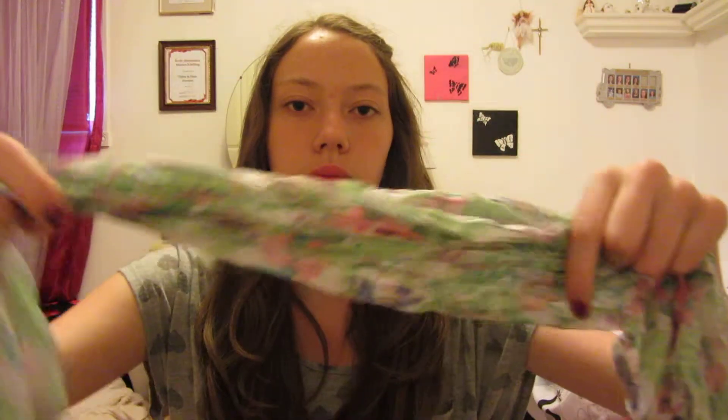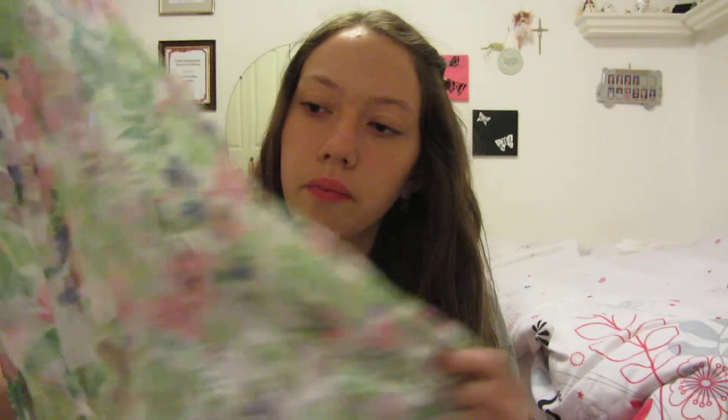My friend Juliana was actually in France for three months on an exchange — someone from France came and stayed at her house, and then she went there. I missed her so much while she was gone. But she actually brought me back this really pretty scarf. It's a really long scarf with a pretty floral pattern — pink and purple and green and yellow. It's really lightweight, so it's perfect for springtime. I looked at the tag and it's actually from H&M, which I thought was kind of weird, but apparently they have H&M in France too. I love this scarf so much.